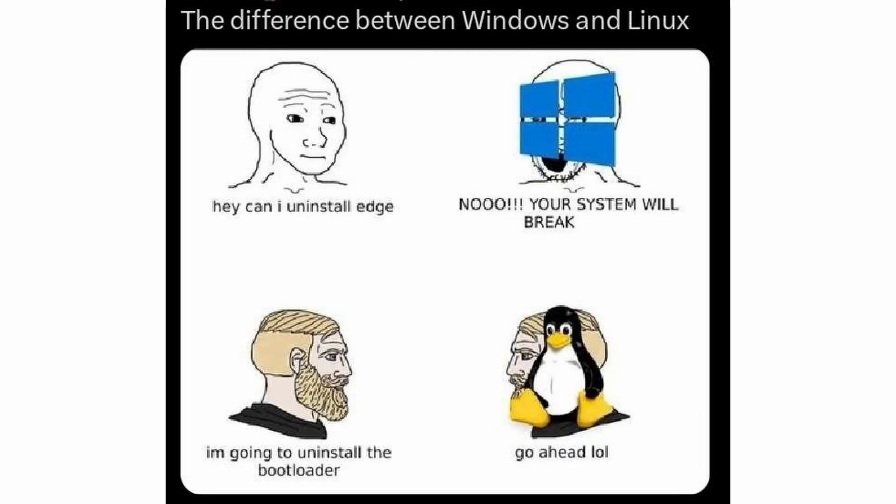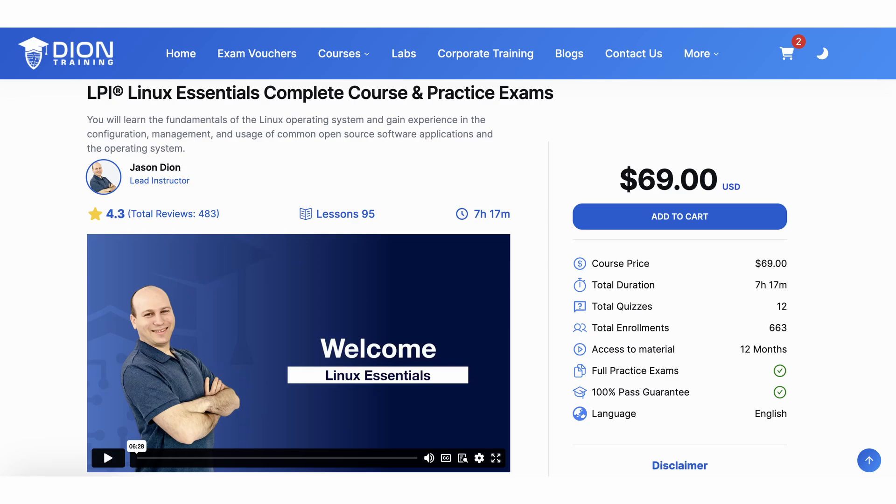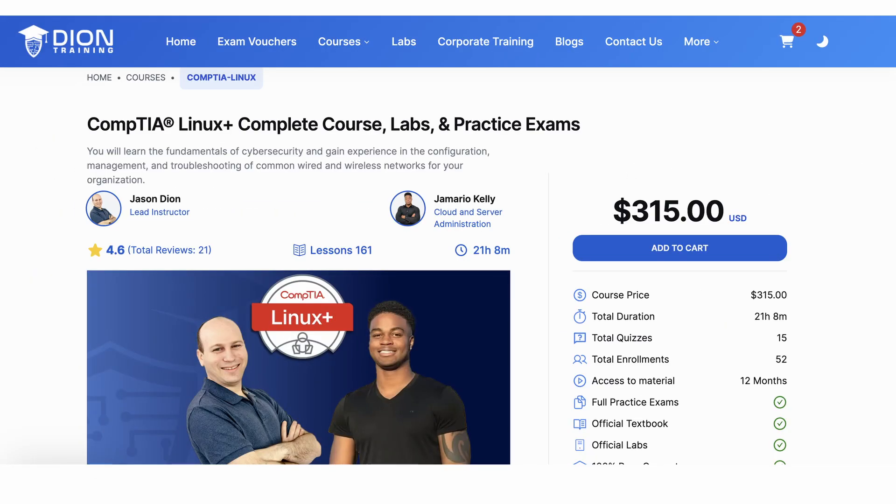Assuming most people have a good understanding of Windows but not Linux, I'd suggest learning your Linux essentials. You could load up a Linux distribution on your personal computer and start learning the hard way by figuring things out yourself, or you could check out deontraining.com/courses and enroll in the Linux Essentials or Linux+ course to become a Linux Jedi in no time.